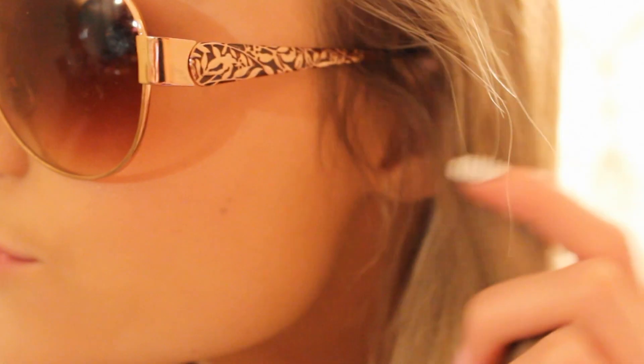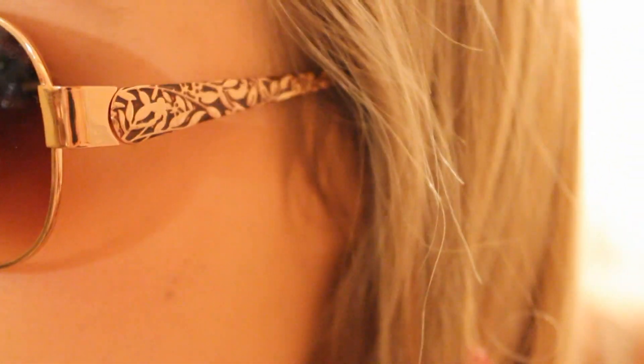Then I went to Claire's and I got these little sunglasses. I needed new sunglasses really bad, and these ones are so adorable. They have a little rose detailing on the side, they're a nice color, and I feel like they look really good with tan skin.